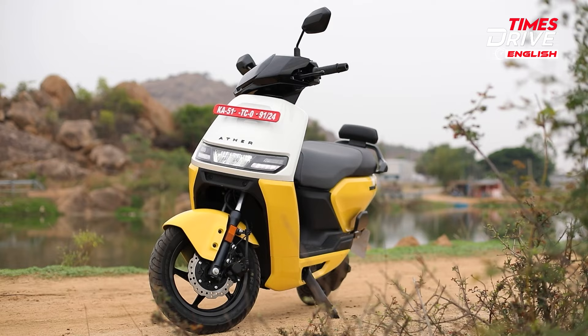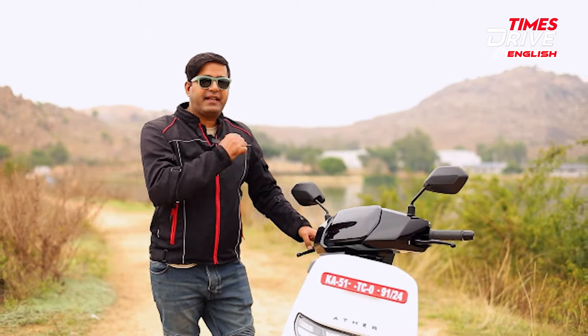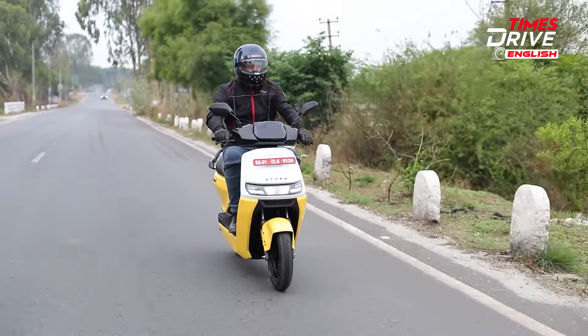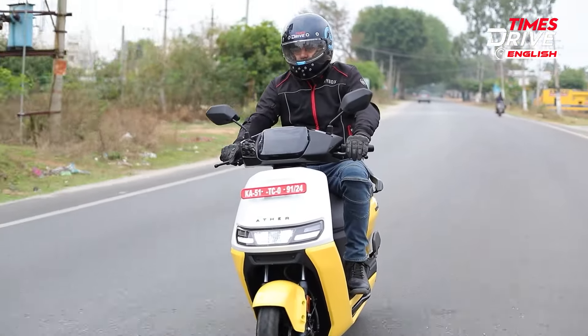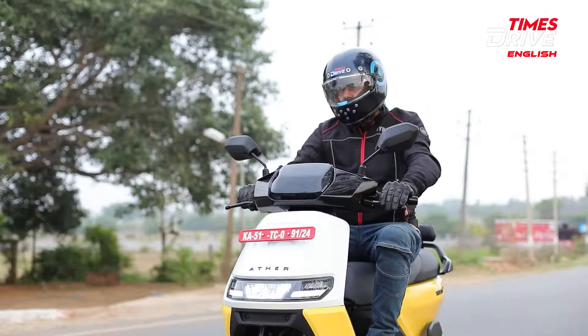There is no dedicated USB charging port in the front section — you have to keep your phone in the boot to charge it. The top-spec Rizta we have today comes with a 3.7 kWh battery pack, offering around 4.3 kW peak power and around 22 Nm of peak torque. Now let's talk about the performance, comfort, ride, and handling.